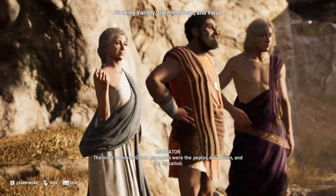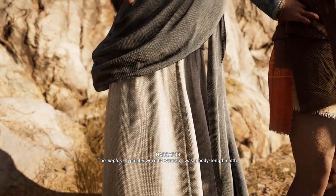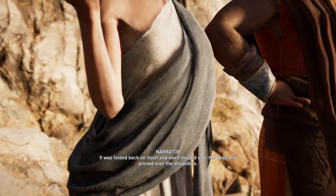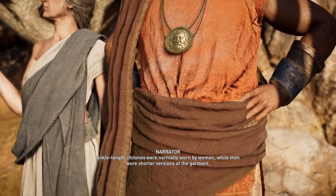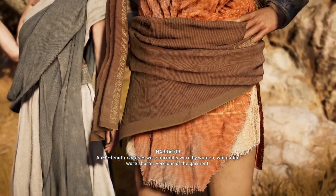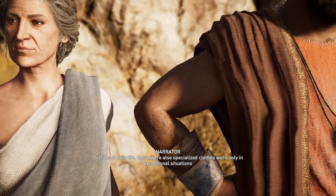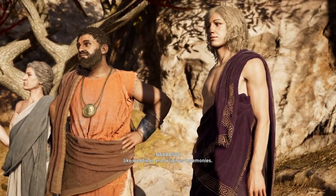The most common Greek garments were the peplos, the keton, and the haemation. The peplos, typically worn by women, was a body-length cloth, folded back on itself and worn draped over the body and pinned over the shoulders. The keton was a long garment with sleeves — ankle-length ketones were normally worn by women, while men wore shorter versions. A haemation was a mantle worn over both the keton and the peplos. Outside of daily life, there were also specialized clothes worn only in exceptional situations like weddings and religious ceremonies.